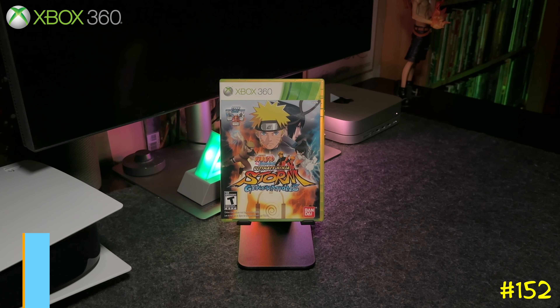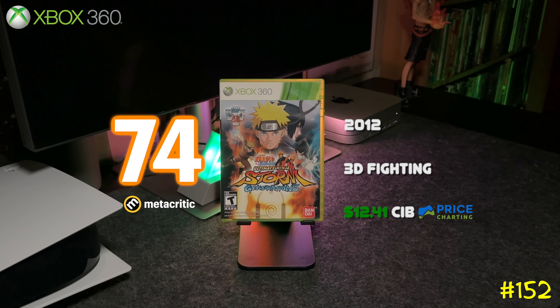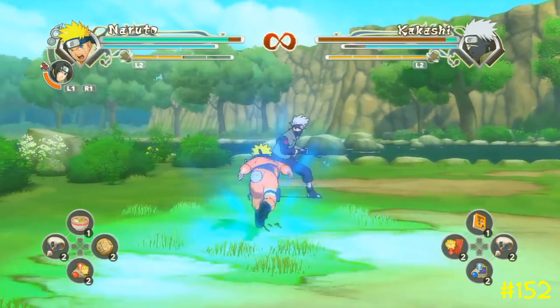At number 152 we got Naruto Shippuden: Ultimate Ninja Storm Generations by Bandai Namco and CyberConnect2. It's a 3D fighter released in 2012. If you're a fan of the show, this is a must-play.